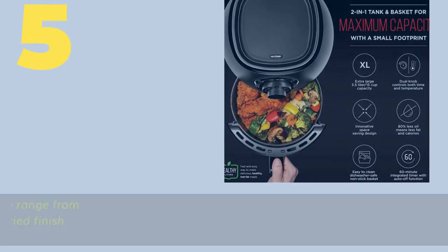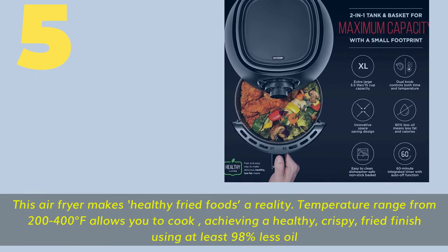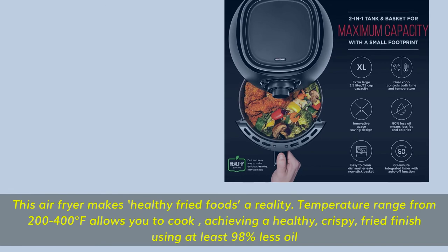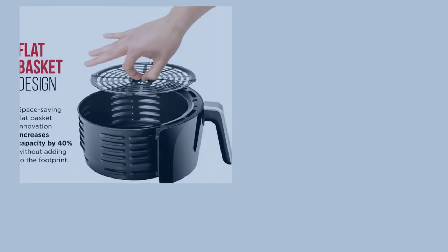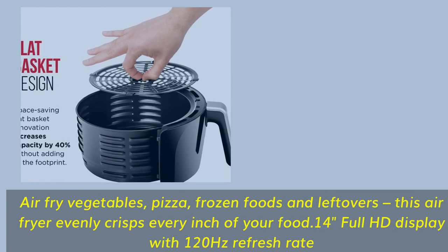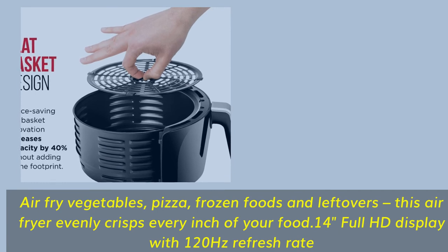Number 5. This air fryer makes healthy fried foods a reality. A temperature range from 200 to 400 degrees Fahrenheit allows you to cook, achieving a healthy, crispy, fried finish using at least 98% less oil. Air fry vegetables, pizza, frozen foods, and leftovers — this air fryer evenly crisps every inch of your food.